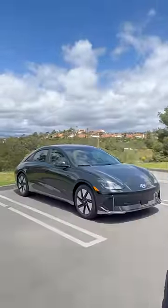Behind me is the first car that Tesla should be worried about. The Tesla Model 3 is one of the best-selling EVs on the planet, but this could be as well.